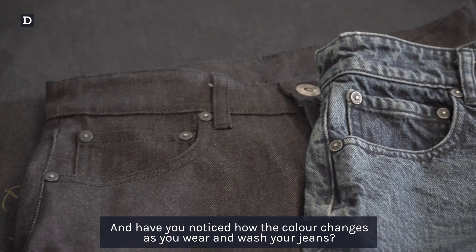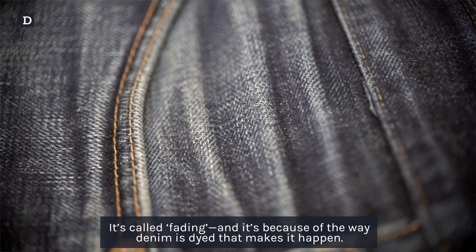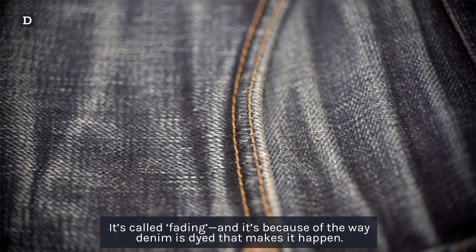Have you noticed how the color changes as you wear and wash your jeans? It's called fading, and it's because of the way denim is dyed that it happens.